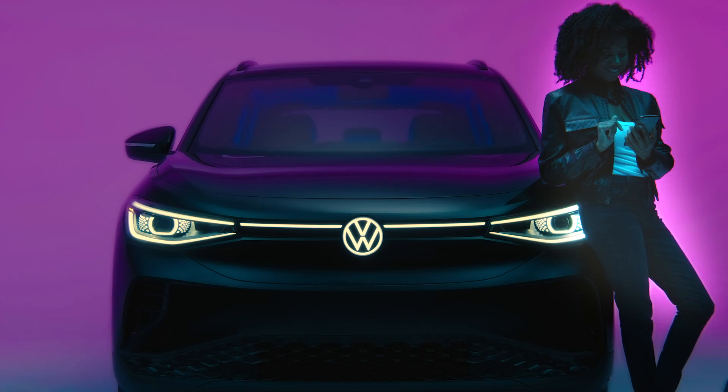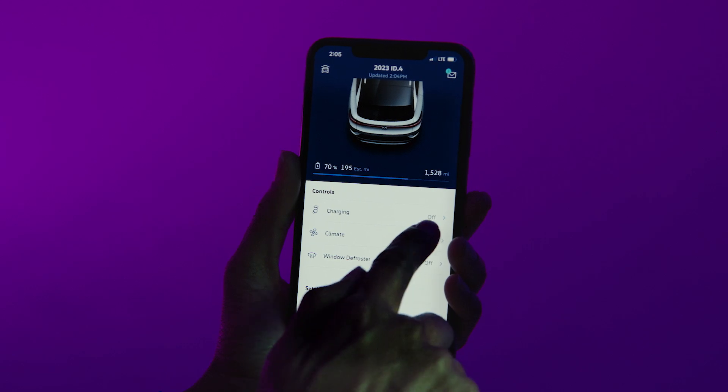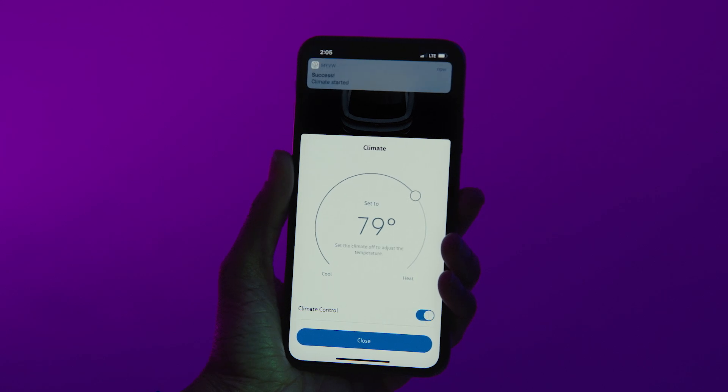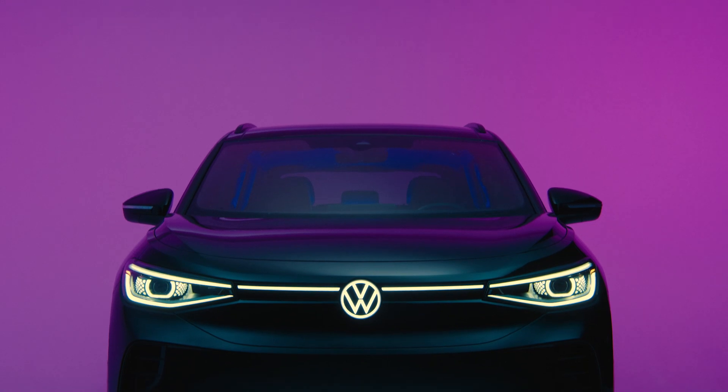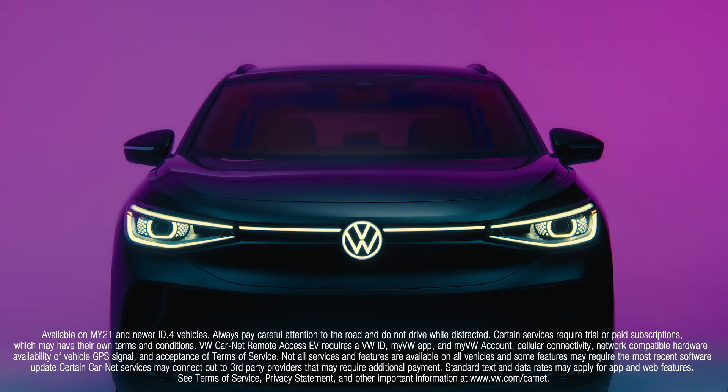In extremely cold or warm weather, you can activate the climate control features through the My VW app before departure. If you're trying to reduce energy consumption from the battery, you'll want to take advantage of this while your ID4 is plugged in. This uses power from the external source to heat or cool the ID4 cabin, helping to optimize range by reducing the need to use the vehicle's battery power for heating or cooling.